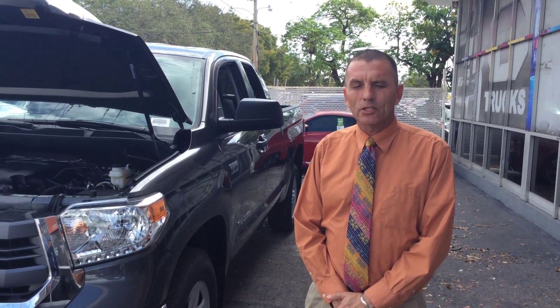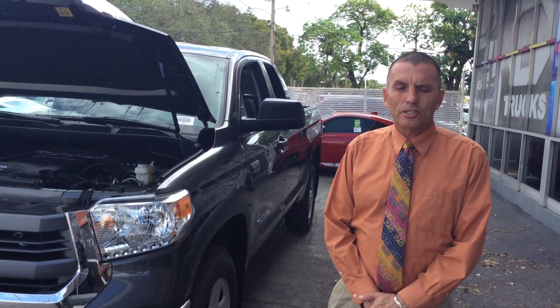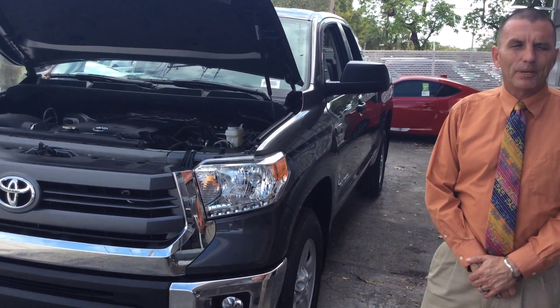Robert Bobay here at Toyota of Hollywood and I'm going to tell you about the 2015 Toyota Tundra today. The package that we're looking at is going to be the SR5 package.